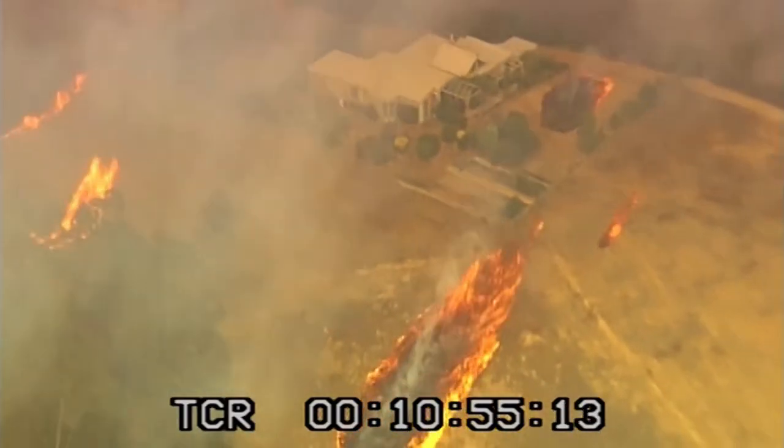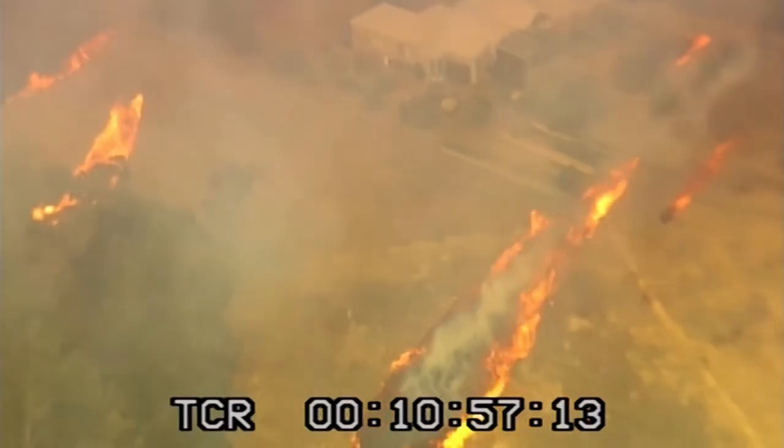As vegetation burns, embers can be blown by the wind ahead of the fire, creating an ember attack.